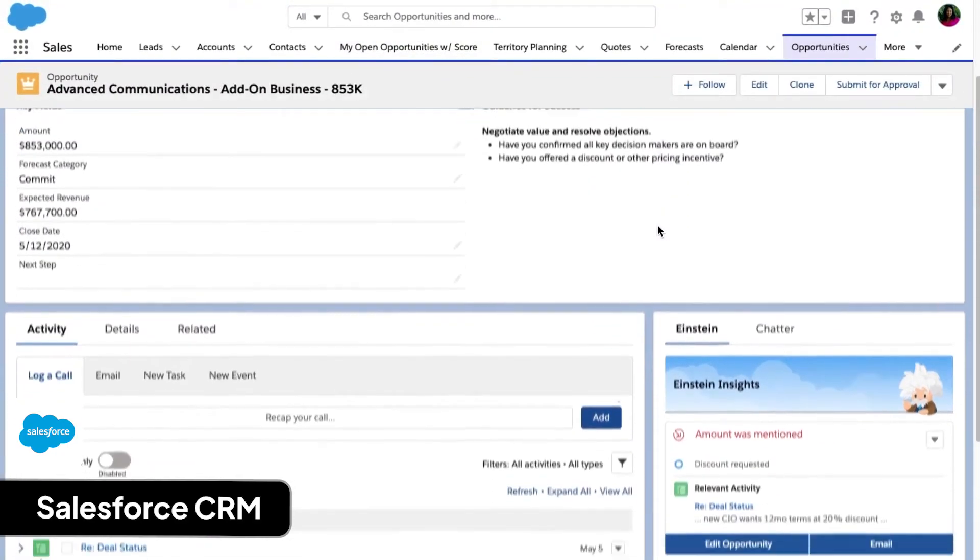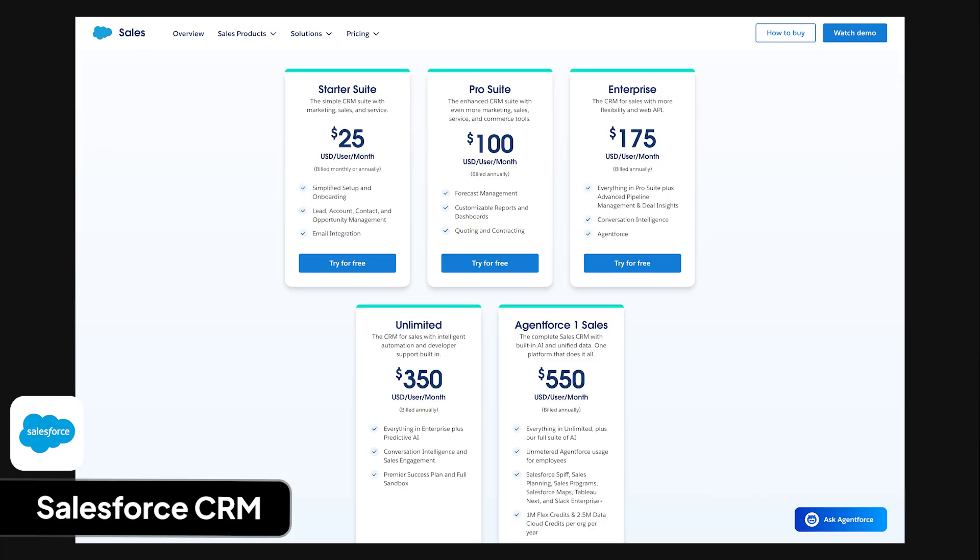Salesforce CRM has different yearly plans costing $25 per user per month for starter suite, $100 for pro suite, $175 for sales enterprise, $350 for unlimited, and $550 for AgentForce1 sales.